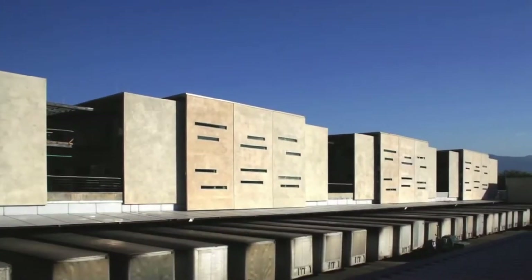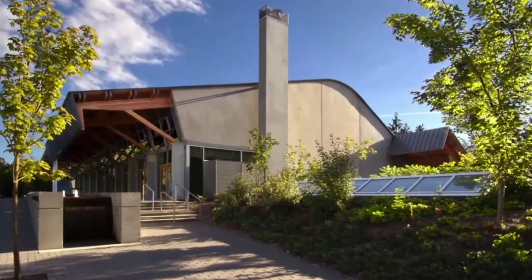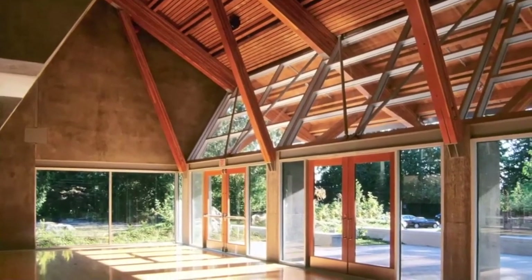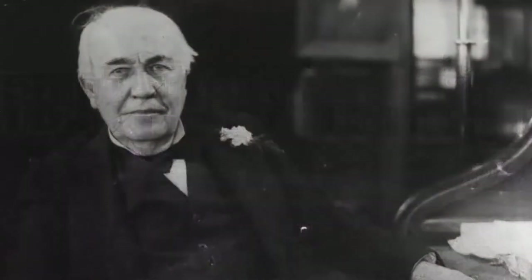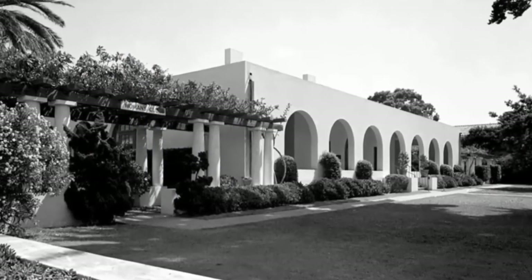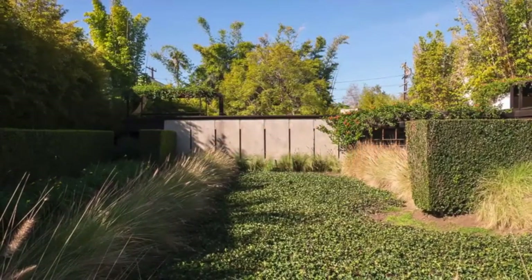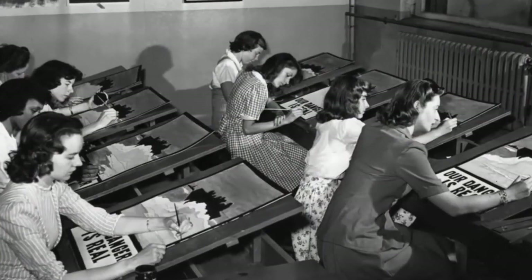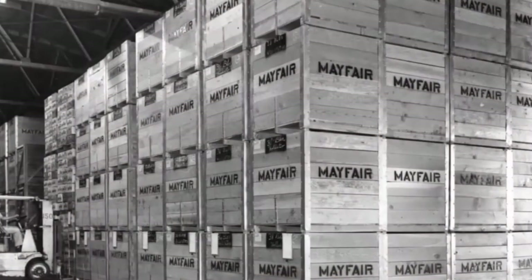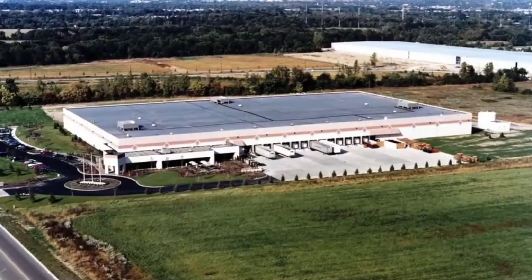Tilt-up has long been considered an acceptable methodology for everyday buildings and big box retail, but has recently gained a foothold with serious architects as an innovative way of form-making. Invented in the last decade of the 19th century by Army engineer Robert Aiken, it had flirtations by Thomas Edison as an invention and Irving Gill as architecture, but it took Rudolf Schindler's King's Road House to elevate tilt-up into a method where high formal achievement could be pursued. Like many advancements, it went dormant until after World War II.